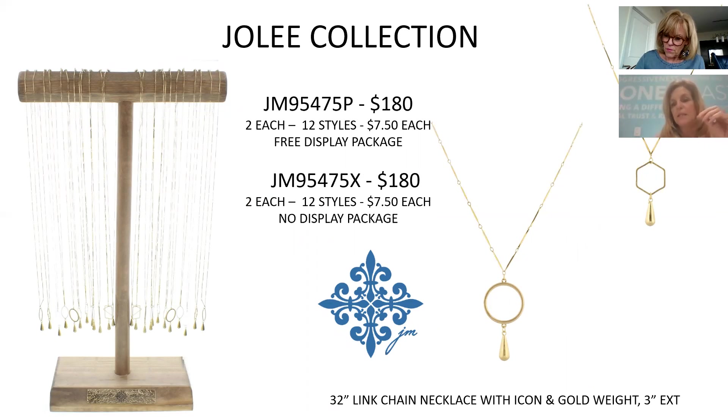This is a long, delicate necklace featuring great icons — circles, squares, rectangles, and triangles — with a little teardrop weight hanging at the bottom of each icon on the chain. There are 12 different styles, price point $7.50, $180 for the collection. It's going to be a no-brainer.